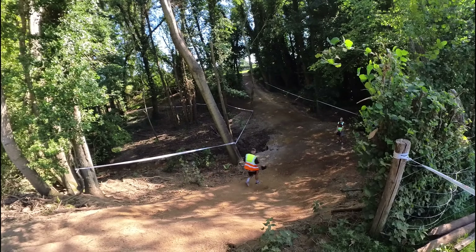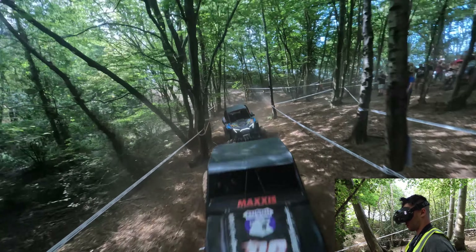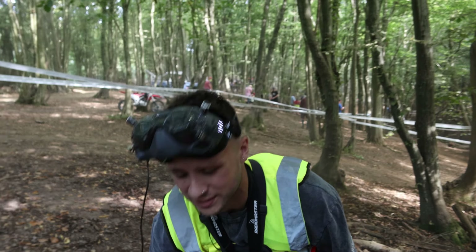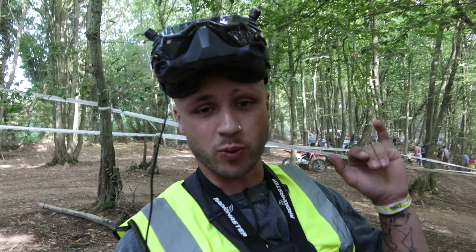Good morning, welcome back to another video. Today's video is a little bit different — I'm on a video shoot and I thought I'd film a bit of behind the scenes so you guys can get an idea of what I do outside of all the abandoned buildings and cruising down mountains. Today we're shooting some sick off-road cars.